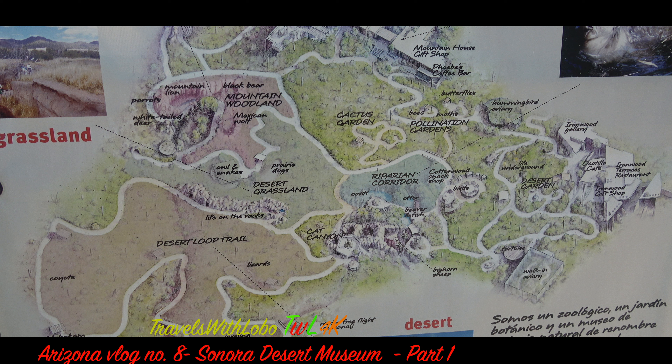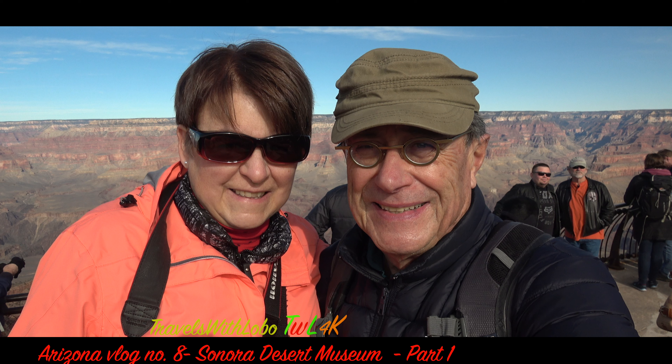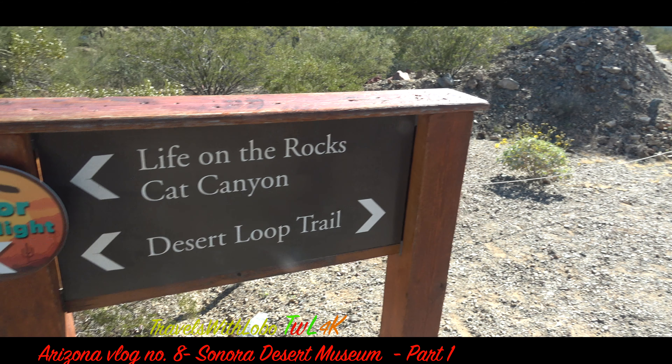But first, a minor problem — the sun is so bright I can't take it. Okay, let's go home. No. You're viewing Travels with Lobo and Barbara, Arizona vlog number eight. Here we are on the Desert Loop Trail, and everything seems to be all right.